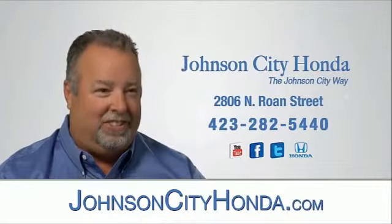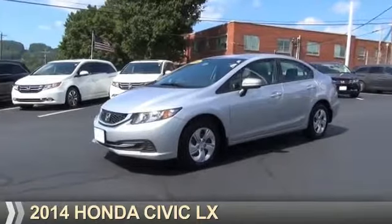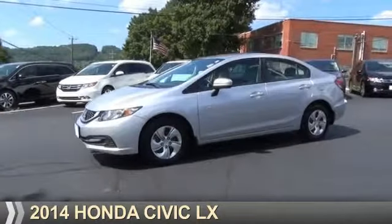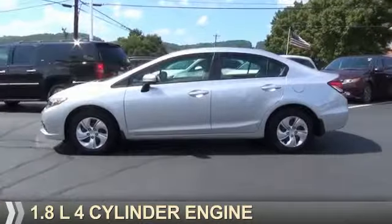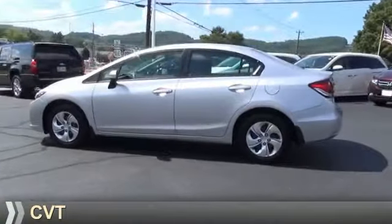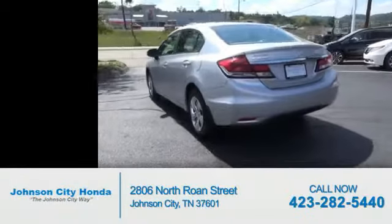Johnson City Honda, Johnson City. Presenting the 2014 Honda Civic. It's powered by front-wheel drive, a 1.8-liter four-cylinder engine, and a continuously variable transmission. With fewer than 7,000 miles, this vehicle is like new.